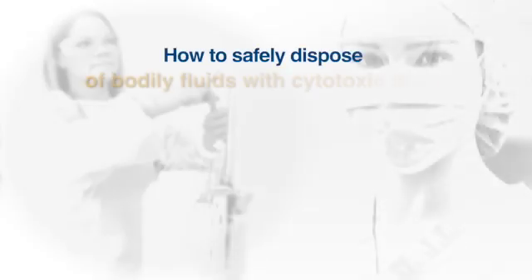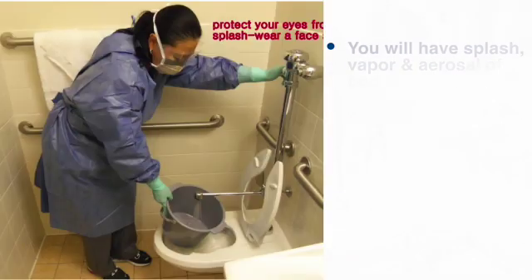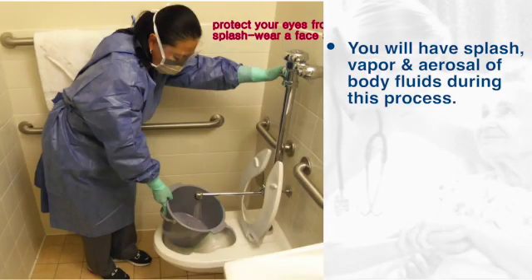If you are emptying a commode or other container used to collect body fluids and you're using a sprayer, make sure to be in full PPE. You will have splash, vapor, and aerosol of body fluids during this process.